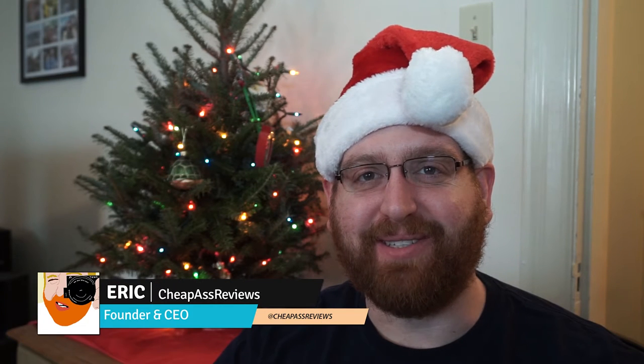Hey guys, Eric here from CheapAssReviews and today we're going to do a Secret Santa White Elephant Gift Giving Guide, because I got a Christmas tree and a Santa hat that I specifically bought for this video.